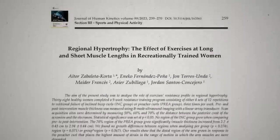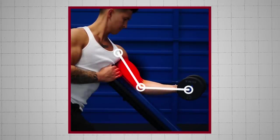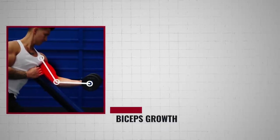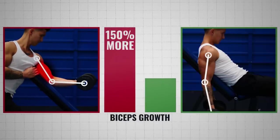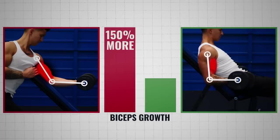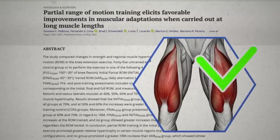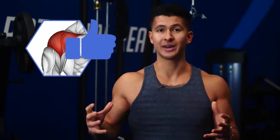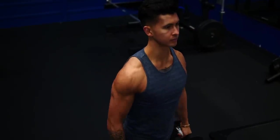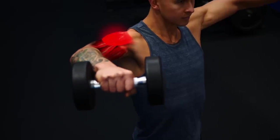For example, one study published just this year found that preacher curls — which challenge the biceps the most when they're almost fully stretched — grew the biceps 150% more than incline dumbbell curls, which are hardest when the biceps aren't stretched as much. Similar findings have been shown in the triceps, hamstrings, and quads as well. So although the shoulders have yet to be tested, it seems probable they'd also benefit from this. But with dumbbell lateral raises, they're easiest at the bottom when the delt is fully stretched and hardest at the top when fully contracted — the opposite of what we want.